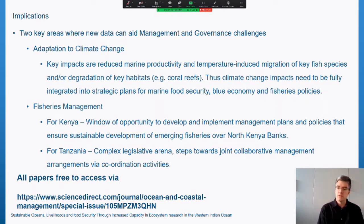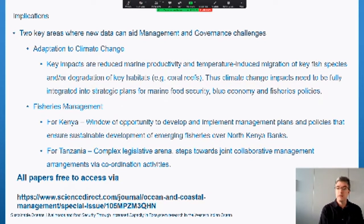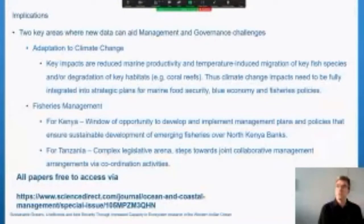The issue of fisheries management reveals different challenges facing Kenya and Tanzania. In Kenya, there is a window of opportunity to develop and implement a management plan and policies to ensure the sustainable development of the emerging fisheries in the North Kenya Bank region. This is largely because blue economy initiatives driving exploitation of these fisheries currently lead the ability of fishing communities to access those waters — but that window will close.